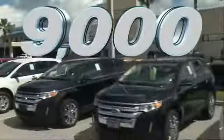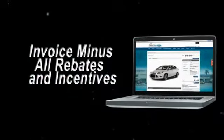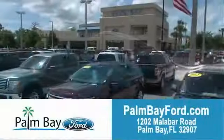Saving up to $9,000. Or shop online and get our best E-price — invoice minus all rebates and incentives. Plus the best used car warranty. If it breaks, we fix it. Period. Come to Palm Bay Ford and experience the difference for yourself at Palm Bay Ford.